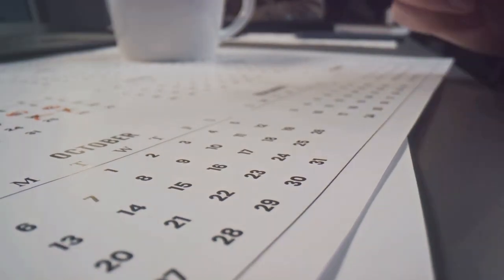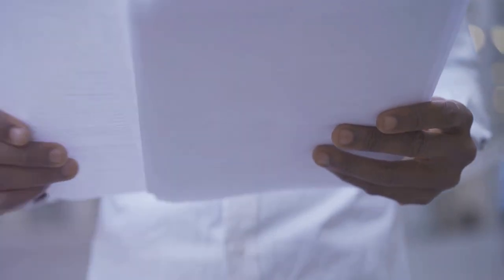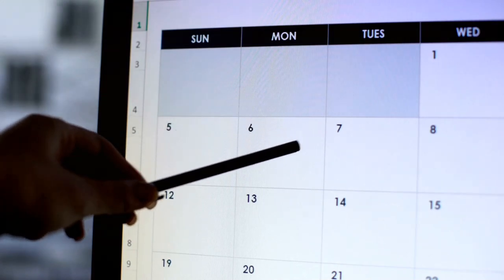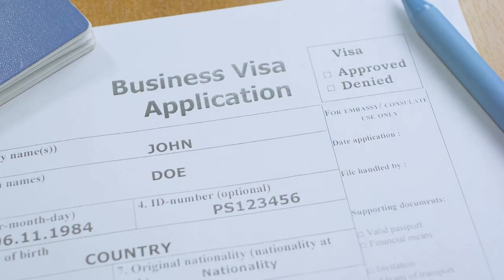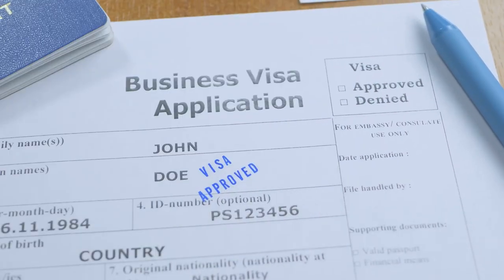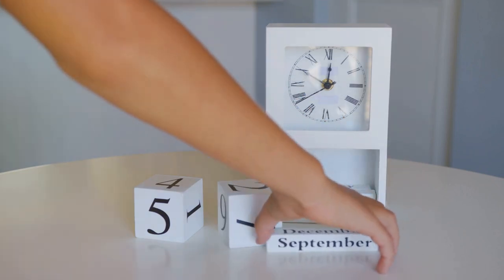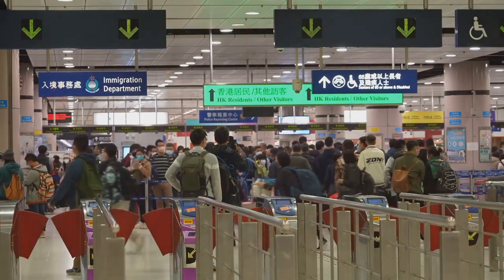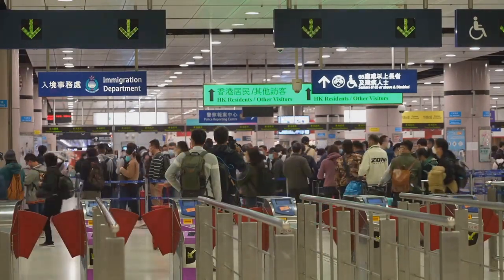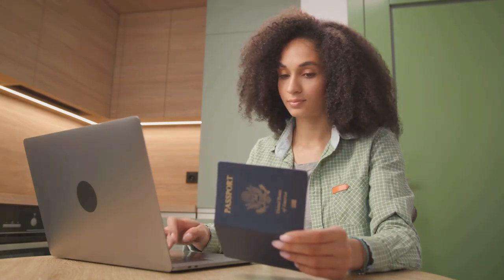Understanding cutoff dates — the waiting game. Each month the visa bulletin lists cutoff dates for each preference category and country. These dates tell you the earliest date an application with that specific preference category and country of chargeability can be processed. Cutoff dates can move forward, backward, or stay the same from month to month. If demand for visas is high, the cutoff dates might move forward slowly or even retrogress, meaning they move backward. Understanding cutoff dates is essential for managing expectations and planning your life.